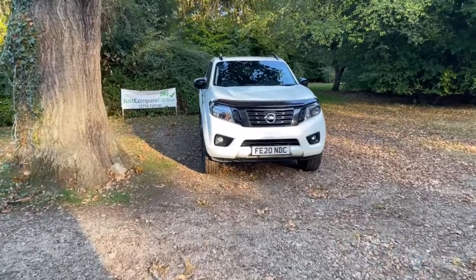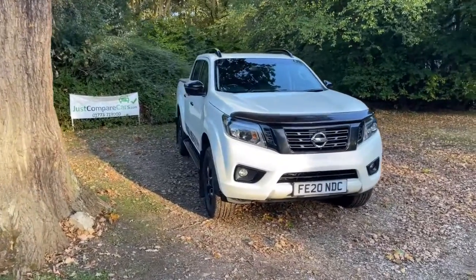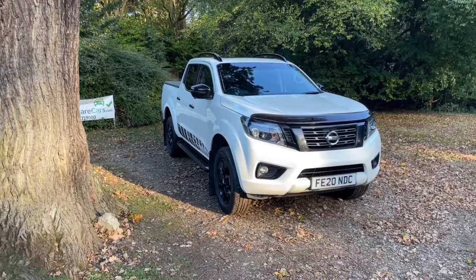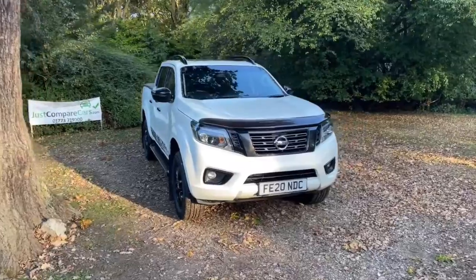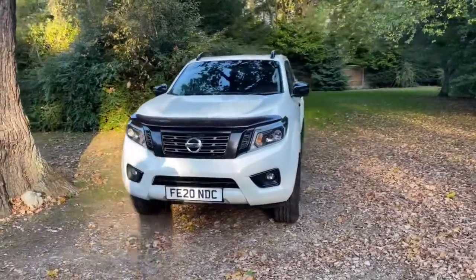Hello and welcome to justcomparecars.com. My name is James and today I'm going to be doing a walk around video of this 2020 Nissan Navara. It's a 2.3 DCI 194 TT Enguard double cab, automatic vehicle. It's done 84,000 miles and it's got full Nissan service history.